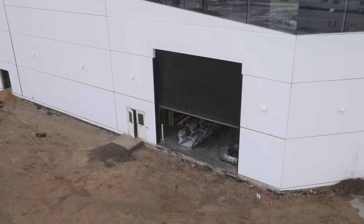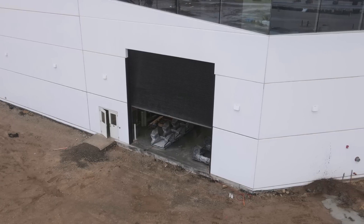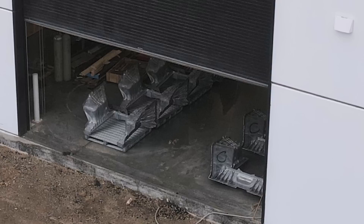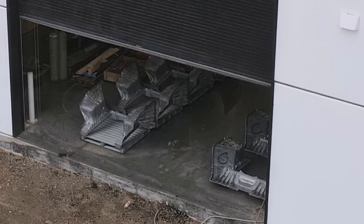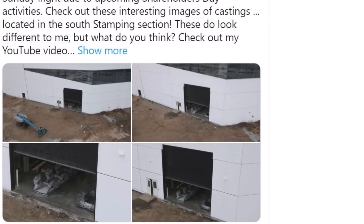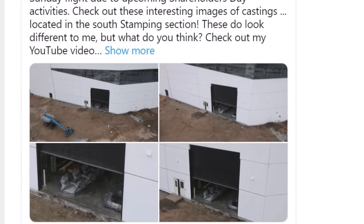Upon initial inspection, the front castings appear similar to those used on the Tesla Model Y, but with a much larger and more angular structure. They are unmistakably Cybertruck components. Moreover, the conspicuous 'C' labeling on each of them hints at their use on the Cybertruck.